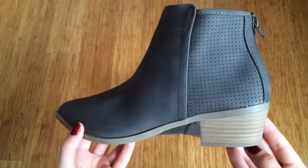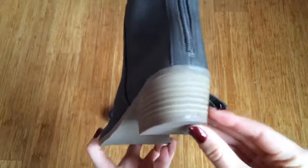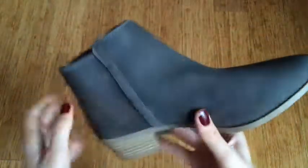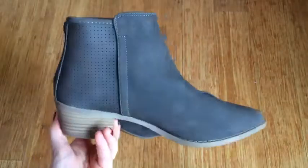The bottom has that wooden color, and there's a zipper in the back. They are really comfortable actually. And this is the first pair of shoes that I got that is actually pointed, but I think I like them.